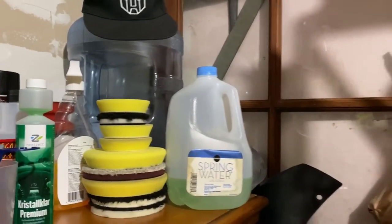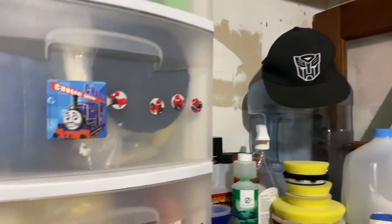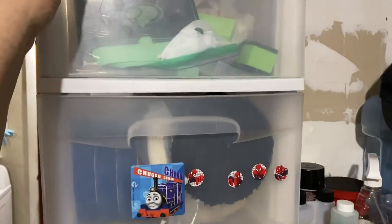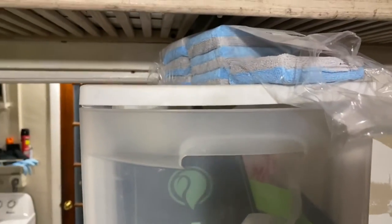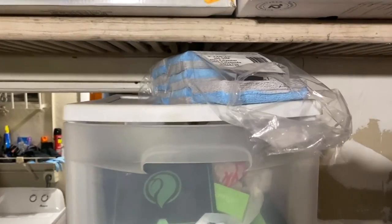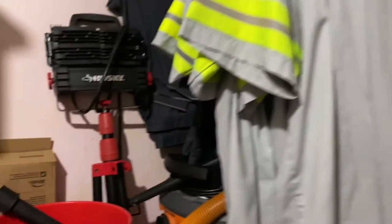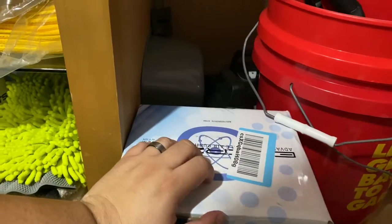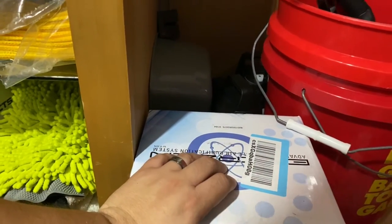Here is where I store some of my 5-inch pads, some coating application stuff, and the Autofiber fiber coating application pads — these are really good, they come in very handy.